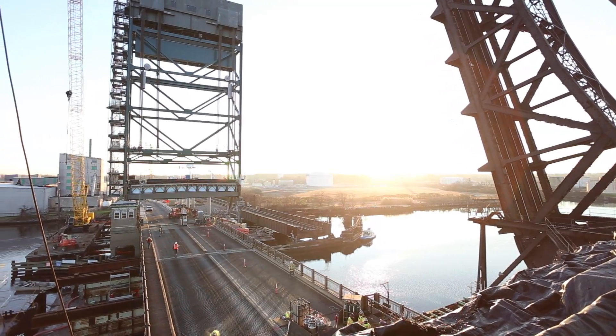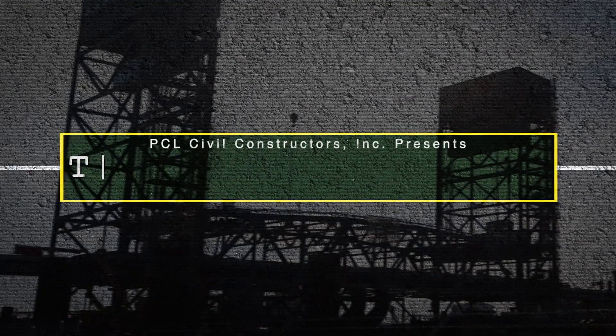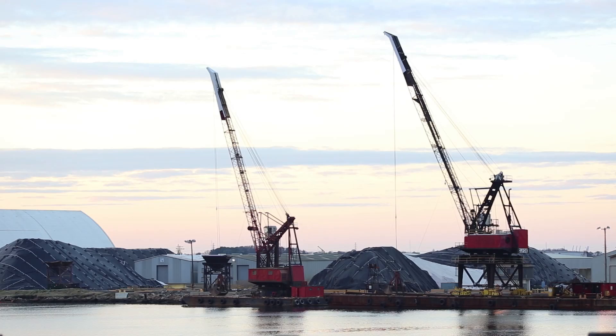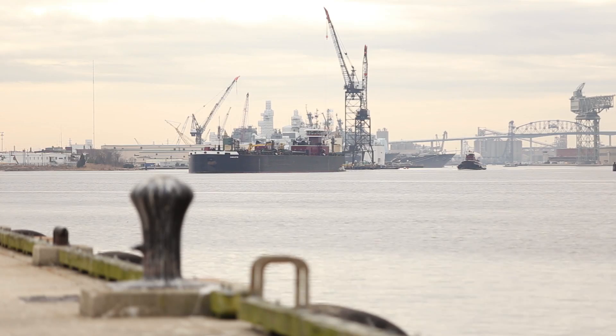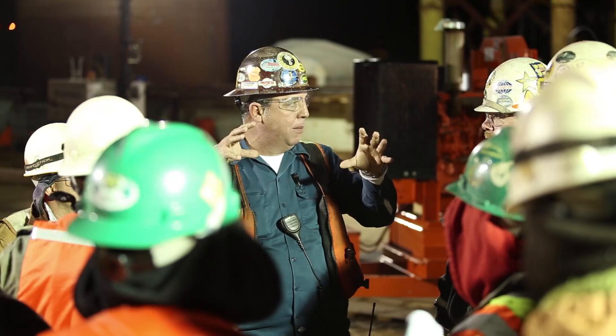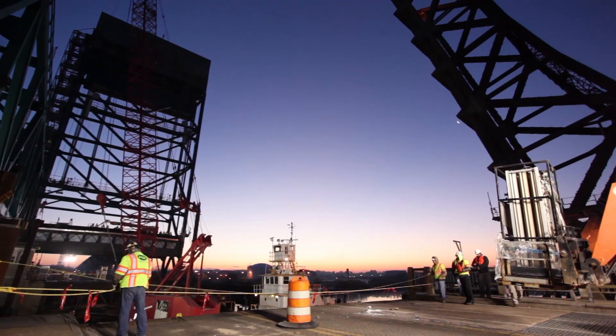The end result will lead to improved connections, fewer closures, and reduced traffic and marine congestion. For three years, the Virginia Department of Transportation, PCL, and other team members have been working together to engineer, plan, and construct the new bridge.